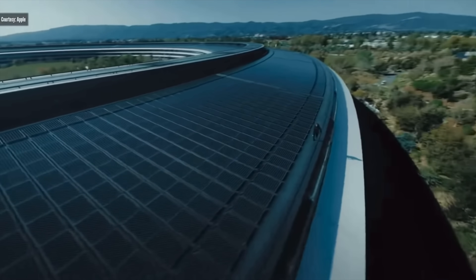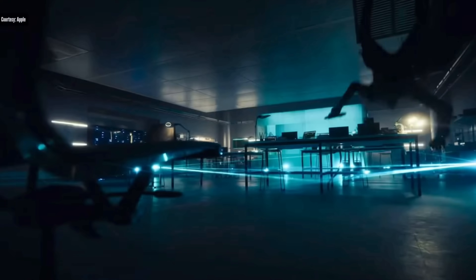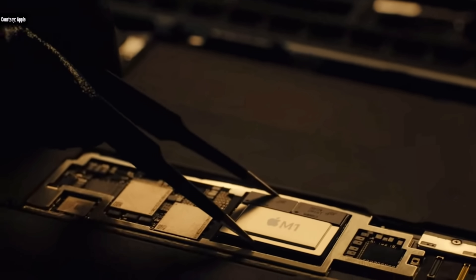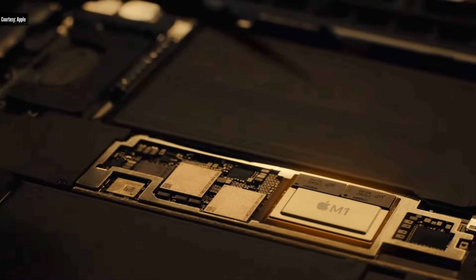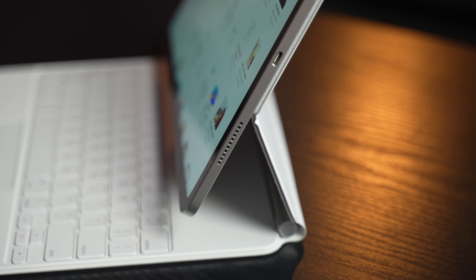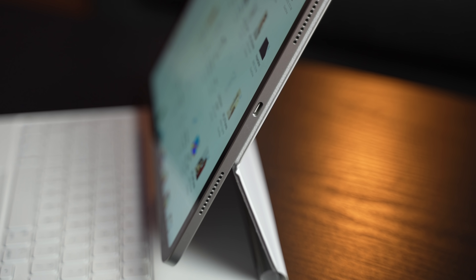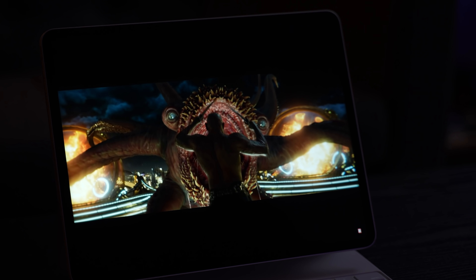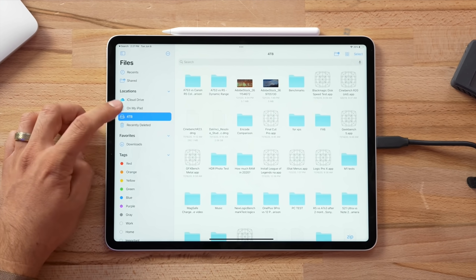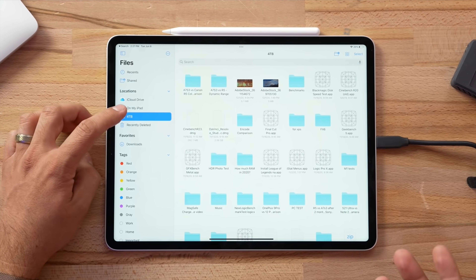When the iPad with the M1 chip came out, it blew our minds — it was an amazing step in terms of hardware. But when it came time for the software side, iPadOS 15 really disappointed us. We have this crazy hardware, we have Thunderbolt, we have these amazing displays, but the software is very lacking.